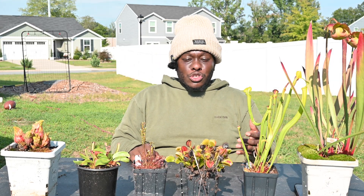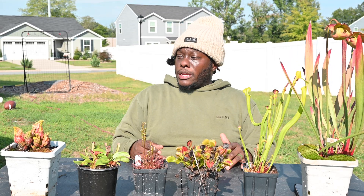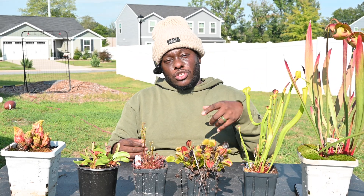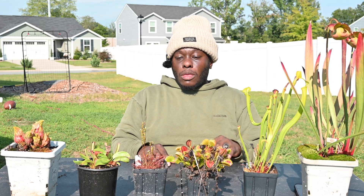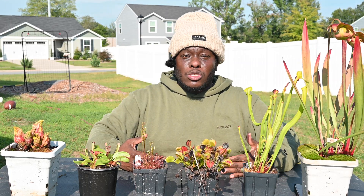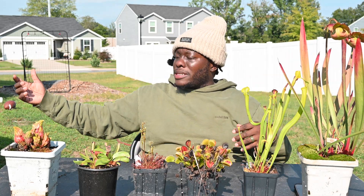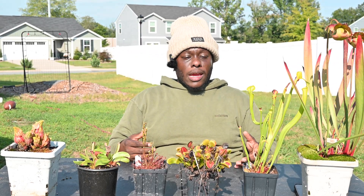Once you start getting down into single digits though, you need to start devising a plan to protect your plants — whether that's putting them in a hoop house, which creates a greenhouse effect making it warmer inside. I'm thinking about building one over my bog this year to keep it from taking in too much water during winter. If you're in an area where single-digit temps only last a week or two, you don't need to use the refrigerator — just put them in a shed, bring them inside, put them in a garage, or by a cold window and they'll typically stay dormant.